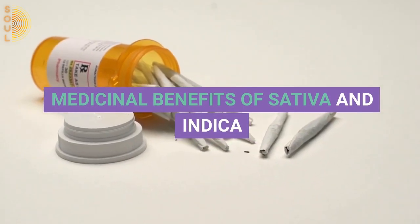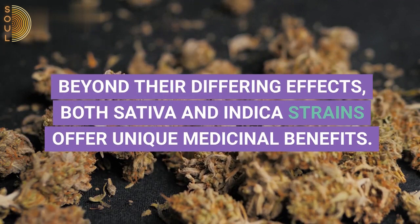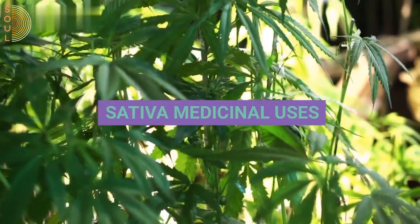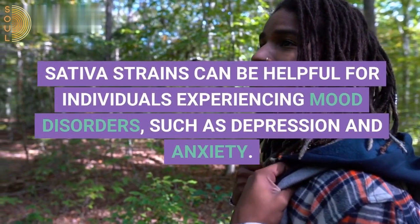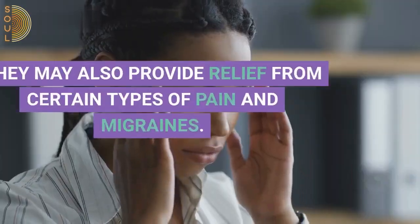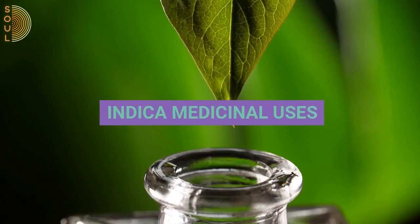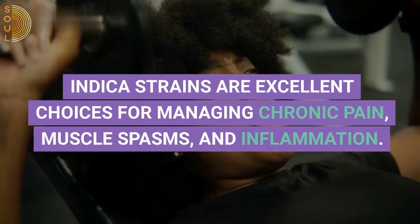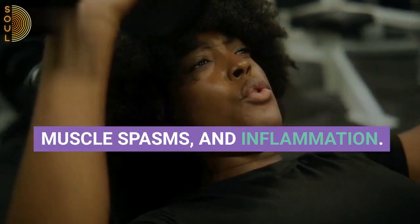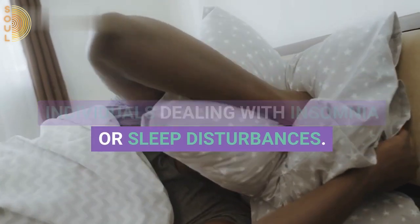Beyond their differing effects, both sativa and indica strains offer unique medicinal benefits. Sativa strains can be helpful for individuals experiencing mood disorders such as depression and anxiety. They may also provide relief from certain types of pain and migraines. Indica strains are excellent choices for managing chronic pain, muscle spasms, and inflammation. They can also be beneficial for individuals dealing with insomnia or sleep disturbances.